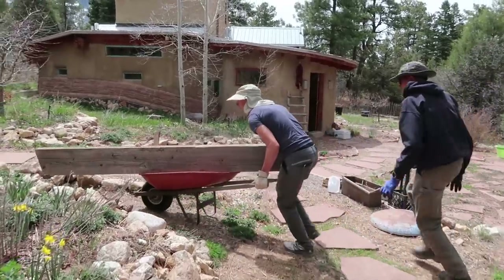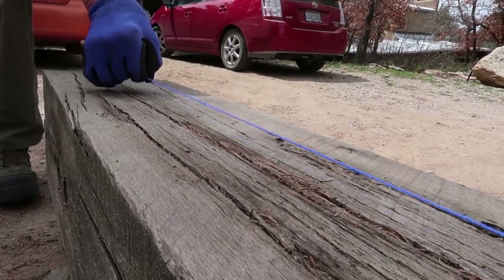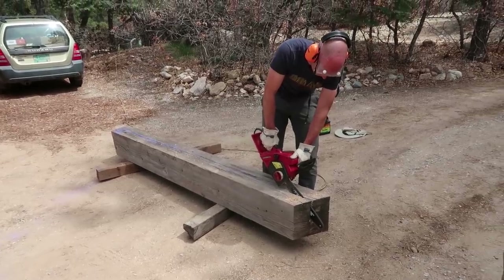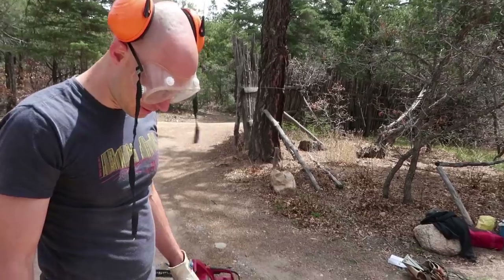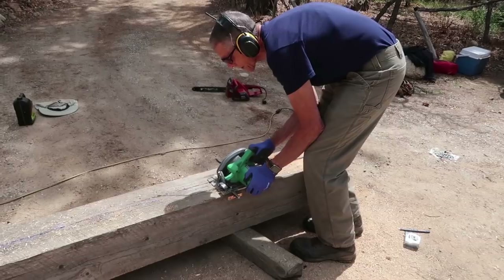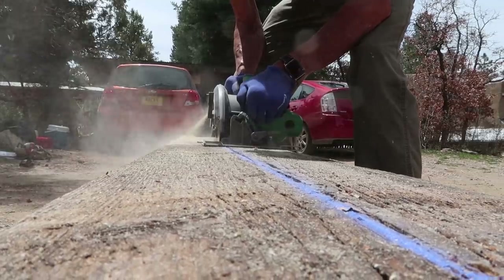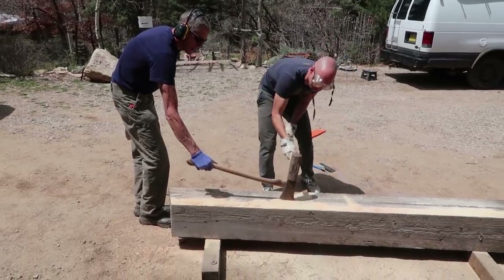We wanted to keep costs down and tidy up the yard, so our goal was to use reclaimed wood whenever we could. This led to a bit of a wrestling match as we tried to convert a giant beam into four different supports for our new wall. Arriving at the brute force stage of things.